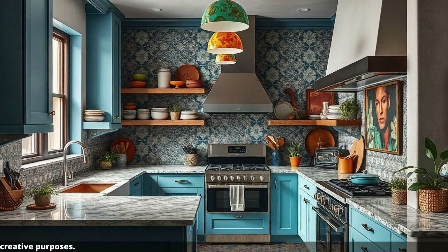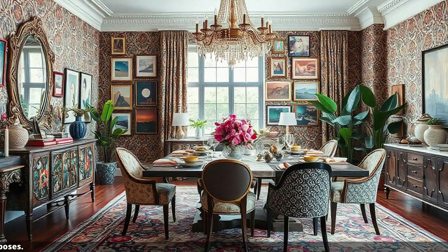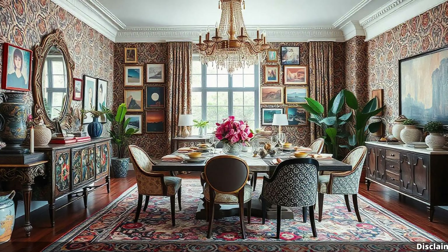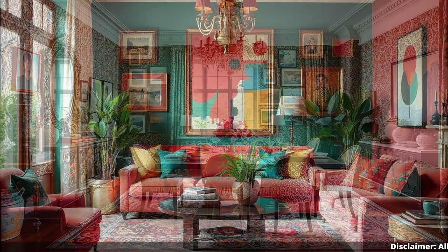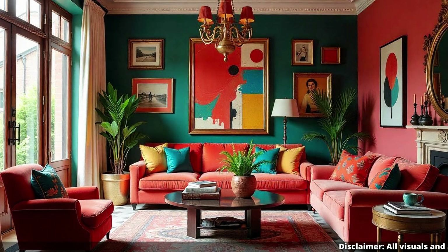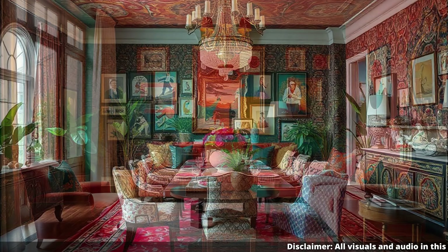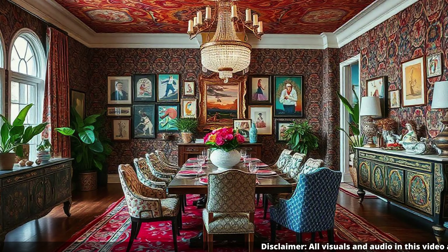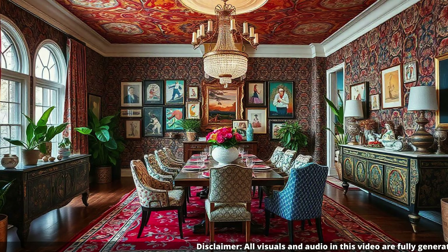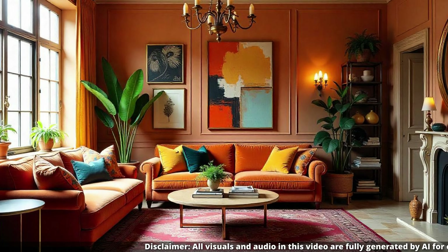So for someone who's ready to embrace their inner maximalist, where do they even begin? Start with what you love — take inventory of the things you've collected, the pieces that have meaning for you. Don't be afraid to mix and match. It's all about expressing your personal style. If you're drawn to a particular color, pattern, or texture, go for it. Don't overthink it — just have fun with it. It's your space, so let it reflect who you are.